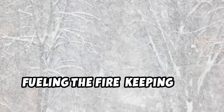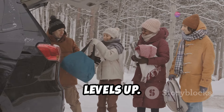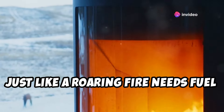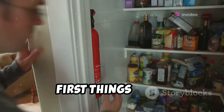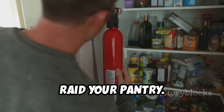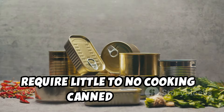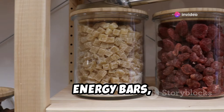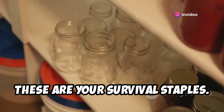Fueling the fire — keeping your belly full. We've tackled hydration, now let's talk about keeping those energy levels up. Just like a roaring fire needs fuel to keep burning, your body needs food to stay warm and function properly. First things first, raid your pantry. Stock up on non-perishable foods that require little to no cooking — canned goods, energy bars, nuts, dried fruit, the works. These are your survival staples.